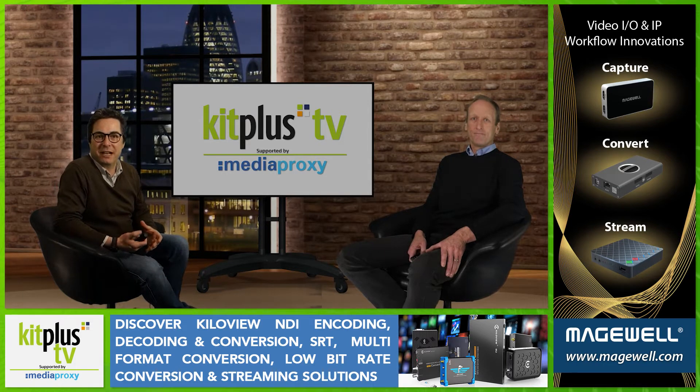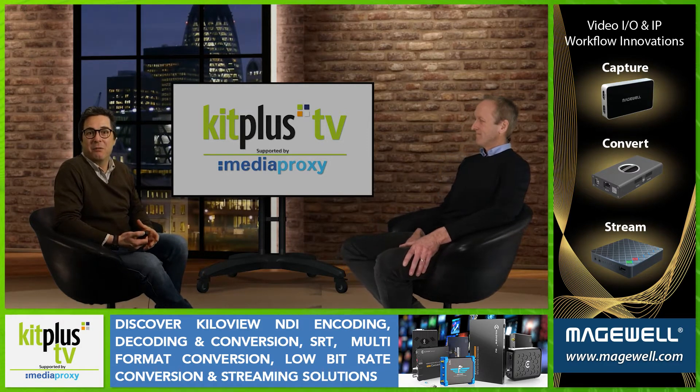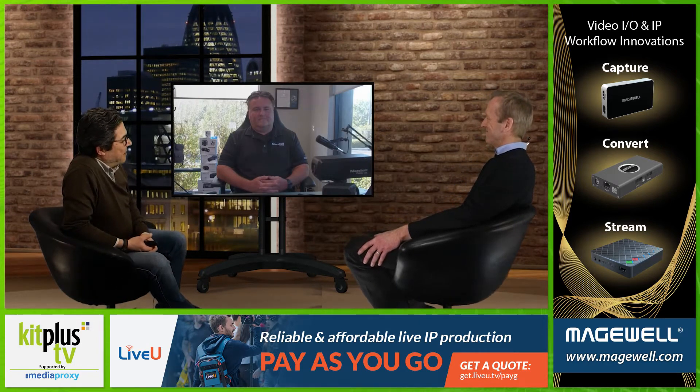We spotted some new cameras coming in from Marshall and some technology that they've adopted, and we wanted to have a bit of a chat. So welcome back Todd from sunny California. Tell us a bit more about the new Genlock cameras — I think there are global shutter versions and standard versions.